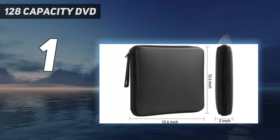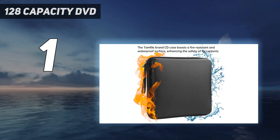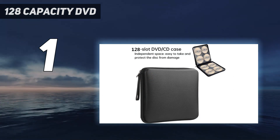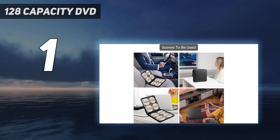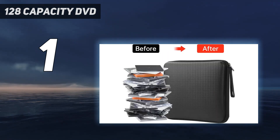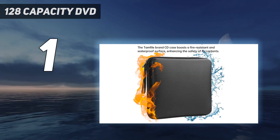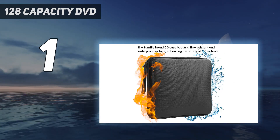And number 1: the TamFile 128 Capacity DVD case. The TamFile DVD case is a portable and durable CD storage case that can hold up to 128 CDs, DVDs, Discs, and VCDs. Made with a fireproof shell and fire-resistant materials, this CD case provides excellent protection against drops, shocks, corrosion, and deformation. It is also flame retardant and can withstand temperatures up to 2,000 degrees Fahrenheit.